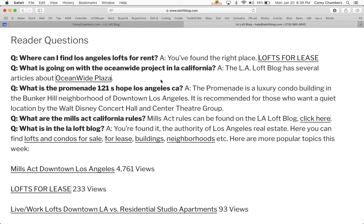Next question: what's going on with the Oceanwide Project in LA, California? We've gotten that question a lot lately because it's like the biggest project I've ever heard of that ran out of money and didn't finish. You can read several articles on the LA Loft Blog by clicking the link here.